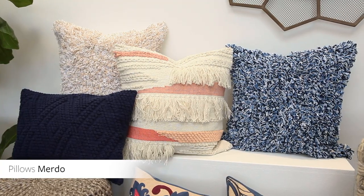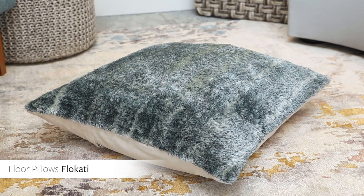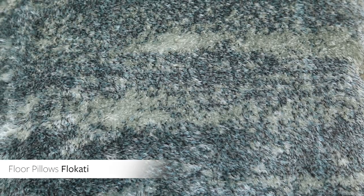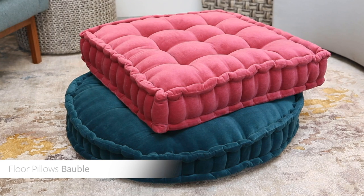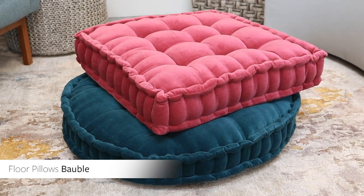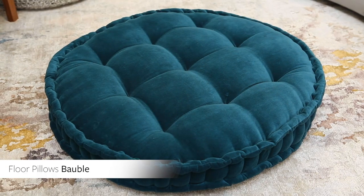Boho meets coastal in the fun, upbeat Murdo pillow collection, featuring lots of texture, colorways, and sizes for the ultimate in mixing and matching. The Flacotti floor pillows are part of a larger collection with rugs and pillows all in a soft shag construction, available in six color options, and provide an ultra comfy seating alternative. The bobble floor pillows come in both a round and square shape and feature tufted velvet with a welted edge that creates a slightly more glamorous feel, and are a great option to provide extra seating for guests.